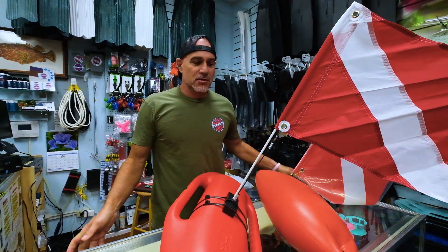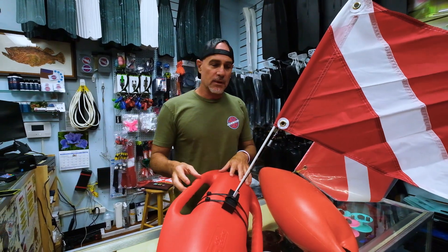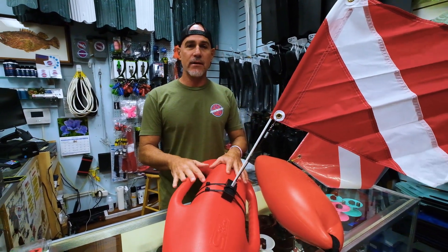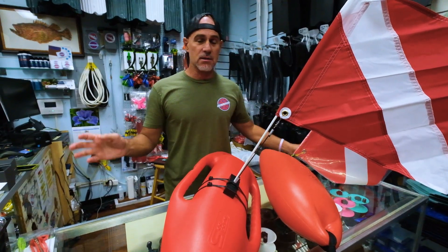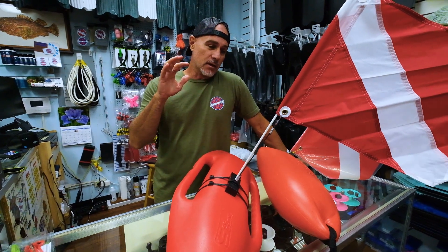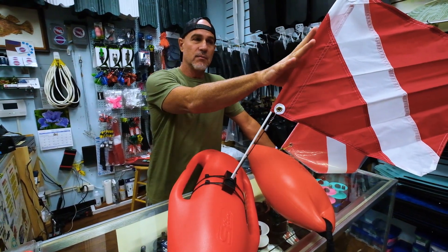Hey guys, Chris here at Westside Dive. Today we're talking about floats or markers when you're in the water. If you're spearfishing, freediving, snorkeling, or scuba diving, you really need to have a marker. A lot of countries and states, it's actually law. Where we live it's law — you need to have a float set up where you have a diver down.